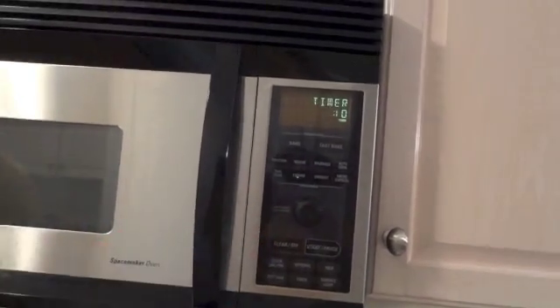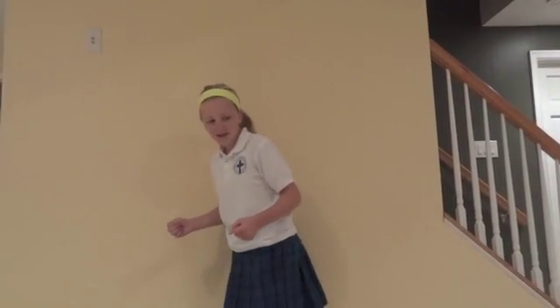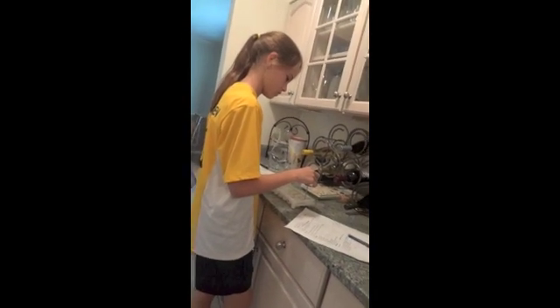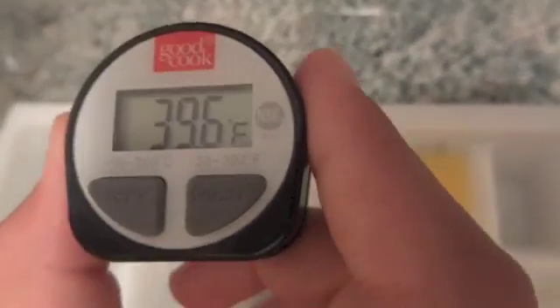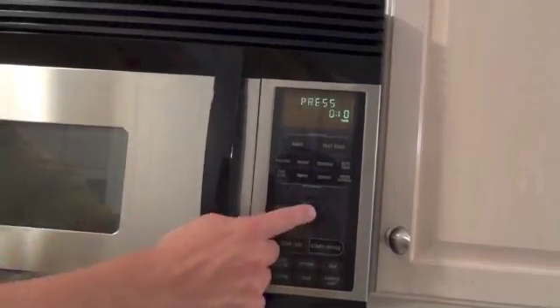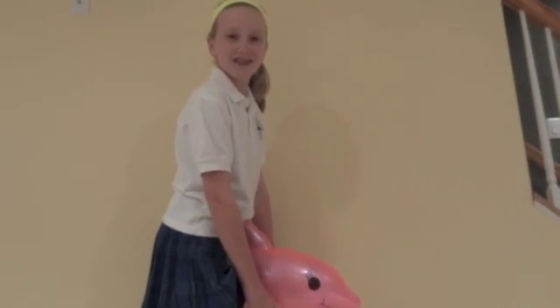Next we put the tray in the freezer and set the timer for 20 minutes. Then the timer went beep, beep, beep. We took the tray out of the freezer and got the temperatures. Then we set the timer for 5 minutes and put the liquids back in the freezer. Then the timer went beep, beep, beep. Then we took the liquids out of the freezer and took their temperatures.